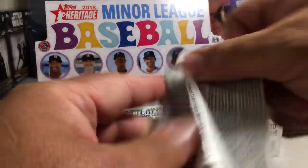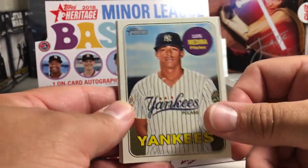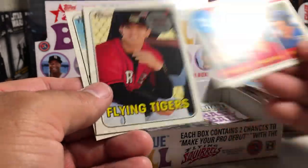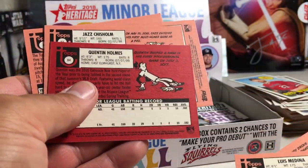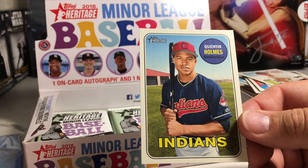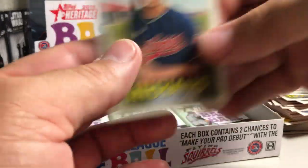I picked these up from the local hobby shop, S&C Sports Plus. Definitely would recommend checking them out — they got awesome stuff there. Luis Medina, Riley Pint, Mickey Moniak, Quentin Holmes, Jazz Chisholm, Batting Leaders, Franklin Perez, Nick Niedert. Quentin Holmes is a magenta back — you can see how much darker those are. A nice Quentin Holmes pull.